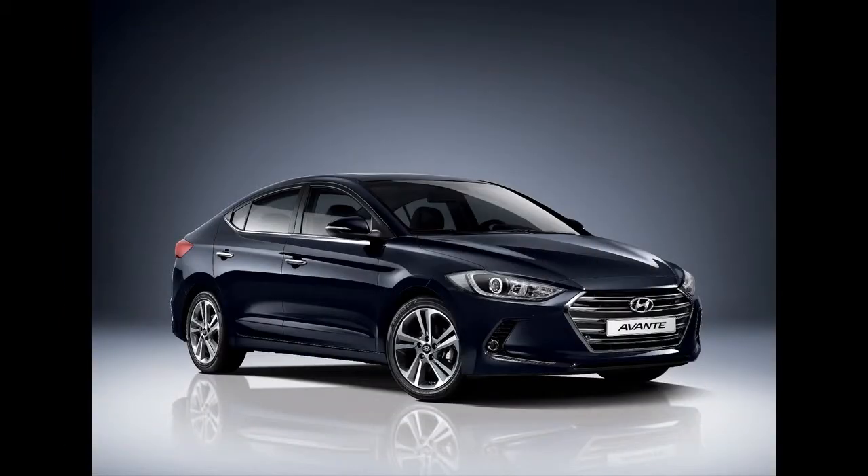That's kind of the trend in new cars these days. The last one was fine, this one is more fine.